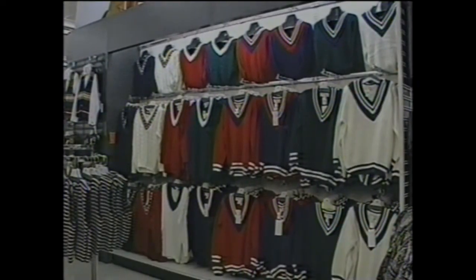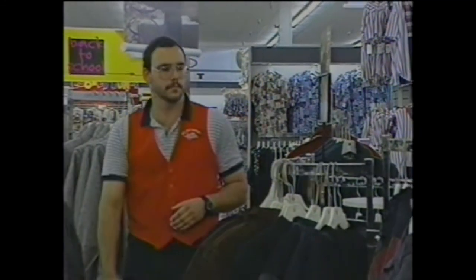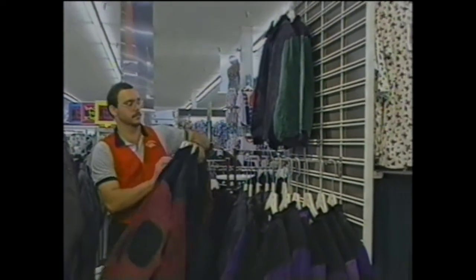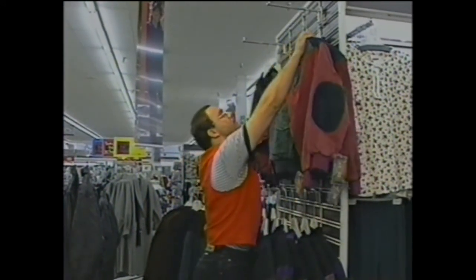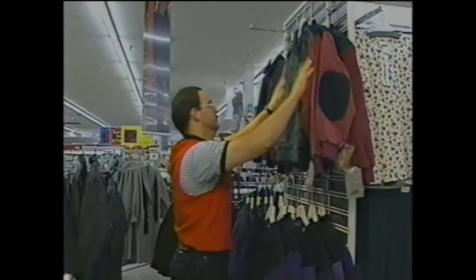Although there are many new fixtures within the new ladies' layout, you'll use the same merchandise techniques that are even more important now. For instance, ensure four-ways are styled out, colorized, and signed properly. Walls are full and highlight a look or theme. Adjustments are made to shops as merchandise sells down to maintain a full shop that makes our customers want to buy. Remember, layouts are flexible based on your store ownership.